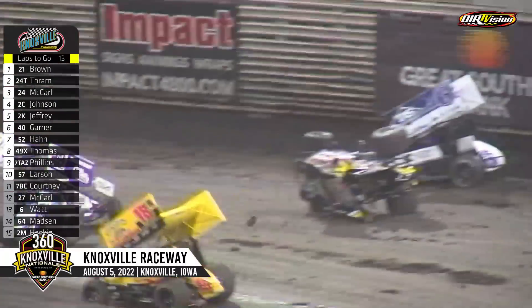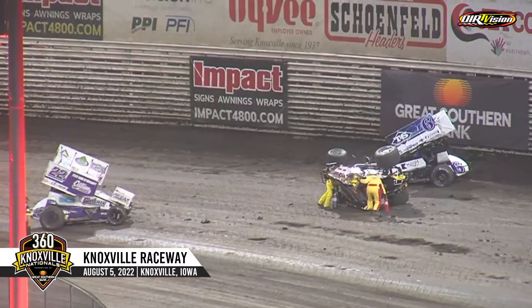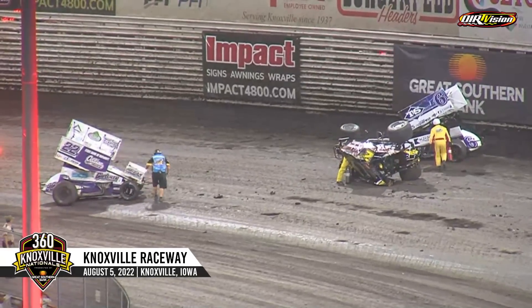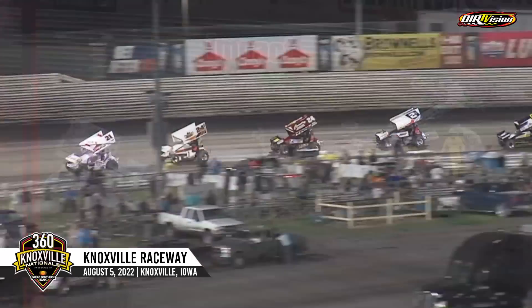Big trouble over there in turn number one and two — they went around and up and over. Three cars involved. Heskin is the one upside down, you can see on the impact on the 4800.com big screen. Caleb Johnson also involved, and your quick timer tonight Kelby Watt also stalling up there. Those are two original cars involved in that one as we get ready to go back to green.